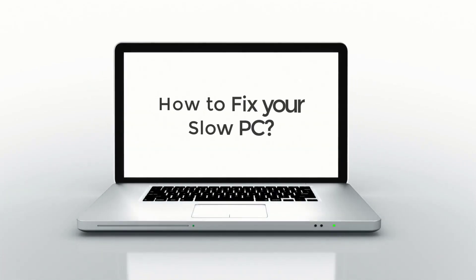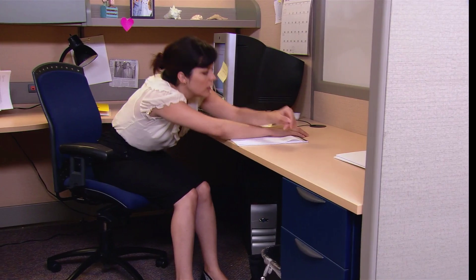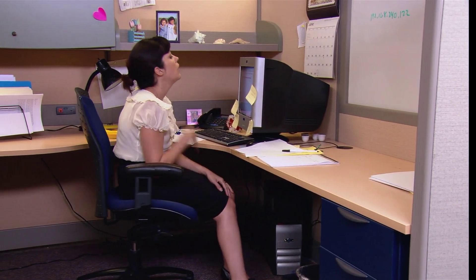Trying to fix a computer that's slowing down is annoying to do, but it doesn't have to be like that. So in this video, I will talk about how to fix your slow PC yourself. I hope you will find it helpful.